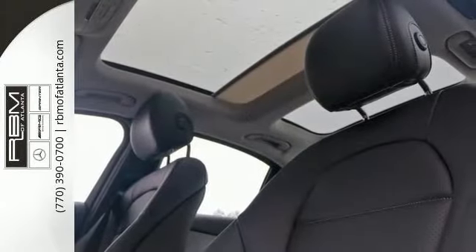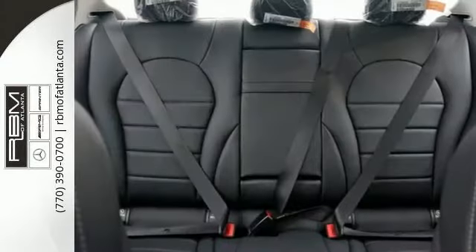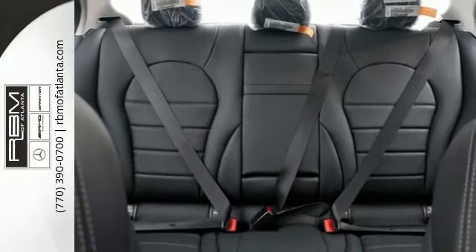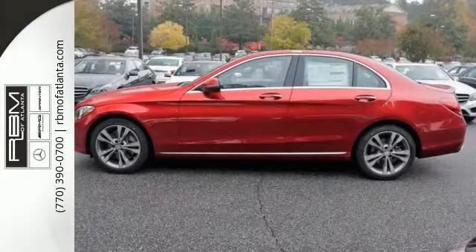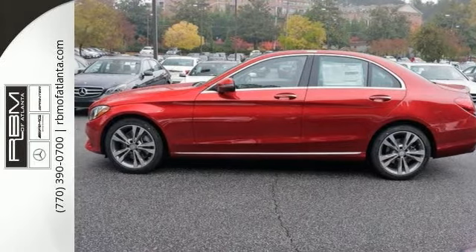it's a shape that says there's a new benchmark for luxury sports sedans. Features include a panoramic sunroof, blind spot assist, keyless entry and start, navigation system, heated seats and Bluetooth wireless.